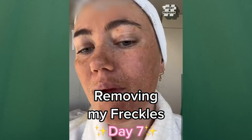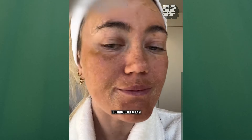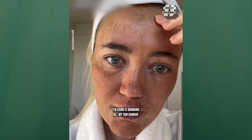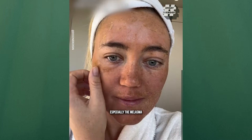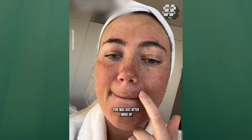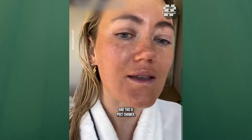This is day seven of removing my freckles. I look and feel like a lizard. The twice daily cream I'm using is bringing all my sun damage to the top of my skin, so I feel like I'm looking kind of bad, especially the melasma under my eye and on my lip. It is wild. This was just after I woke up, and this is post shower.